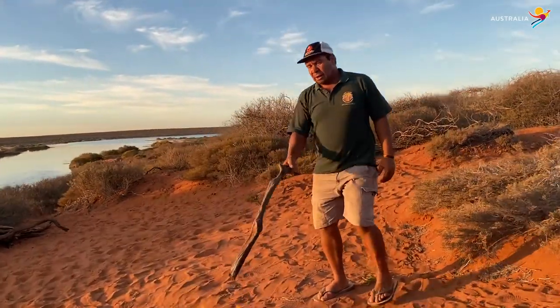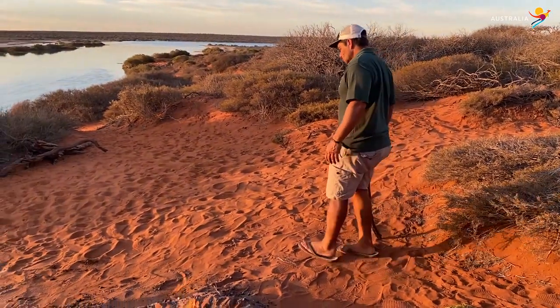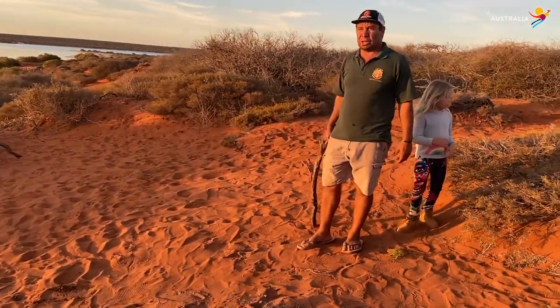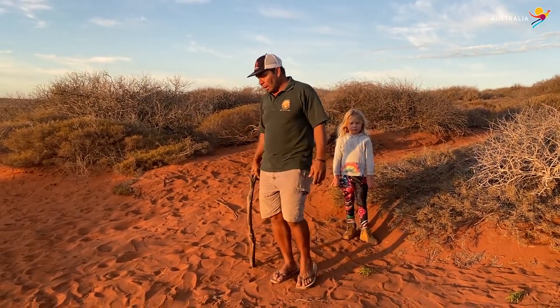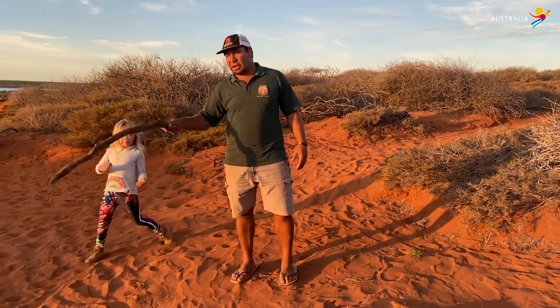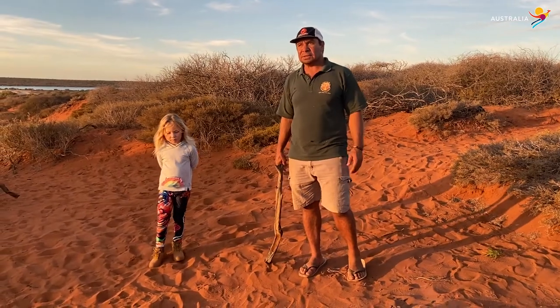Aboriginal people, my ancestors, have been in this country for over 20,000 years, in this part of Australia, this place we call Gudadaguda. Where we are tonight is one of our old Aboriginal places, where a lot of our ancestors have camped on the edge of that creek, had the fire like this, cooked fish like that.